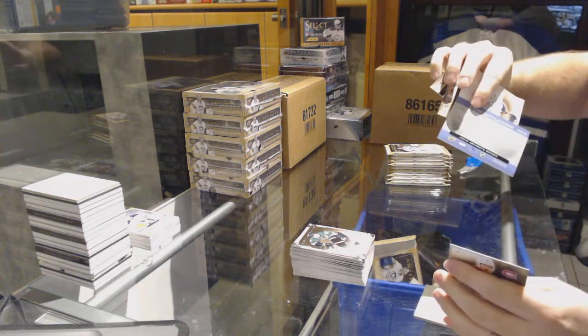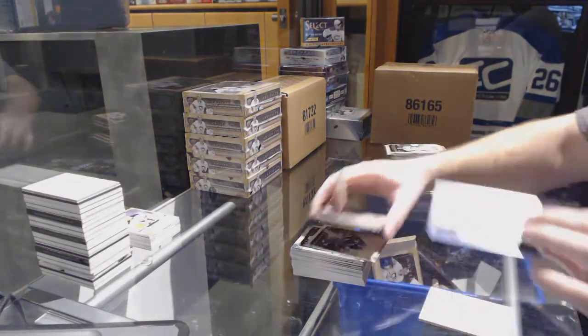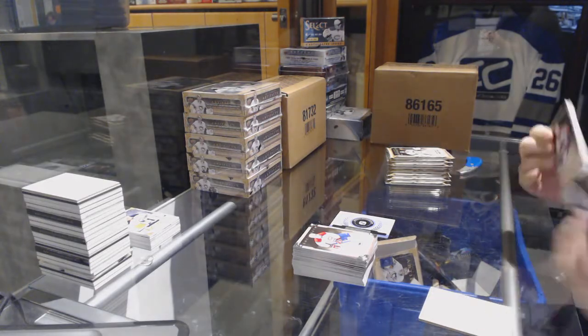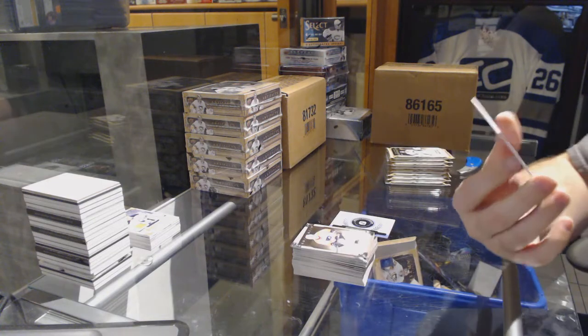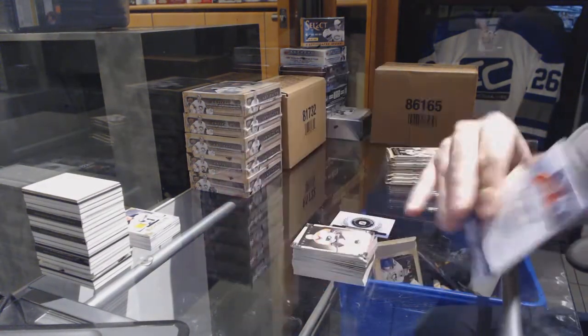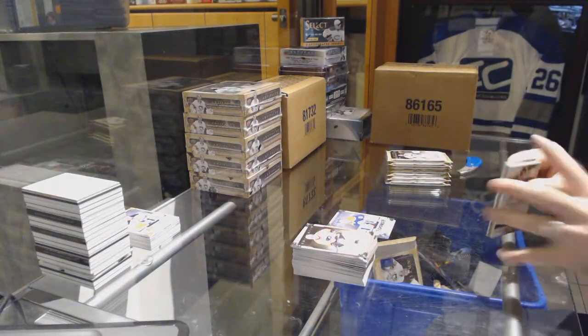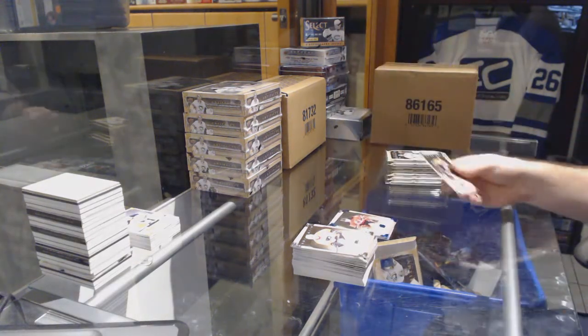We've got a rookie redemption number 238. For the Oilers, a rookie dual jersey numbered to 125 — Justin Schultz dual rookie jersey for the Oilers. For the Devils, number to 85 Sapphire, Adam Larsson.